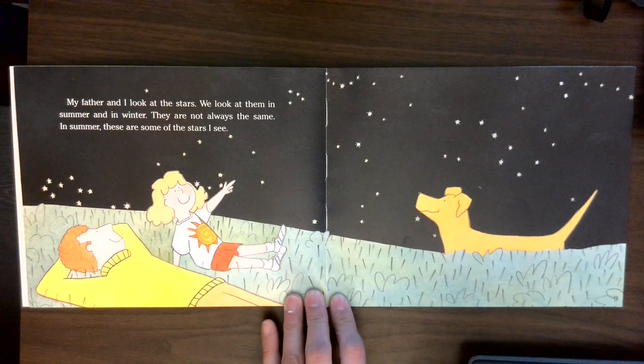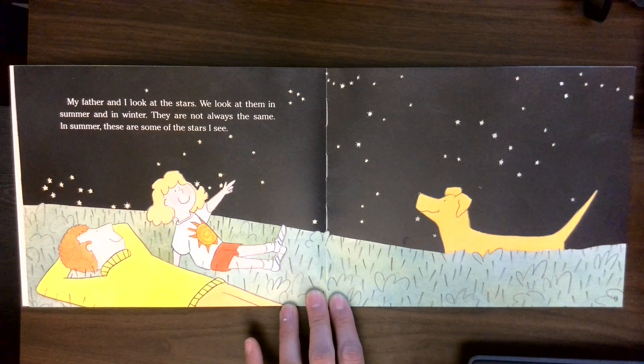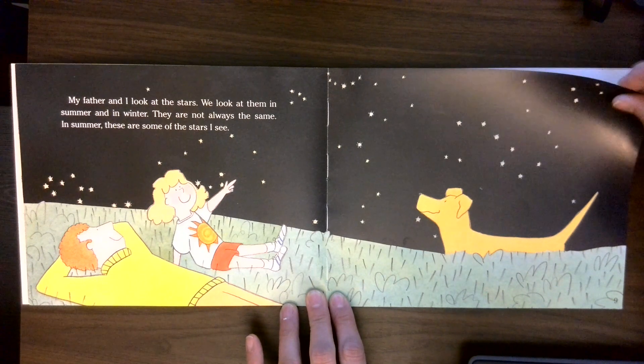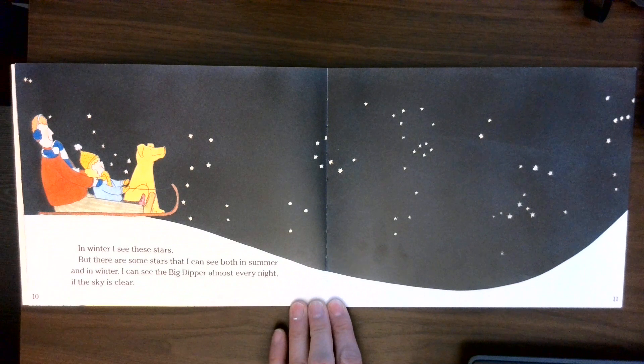My father and I look at the stars. We look at them in summer and in winter. They are not always the same. In summer, these are some of the stars I see. In winter, I see these stars.